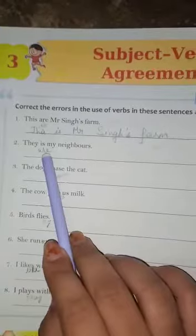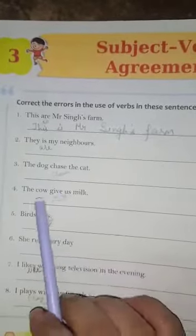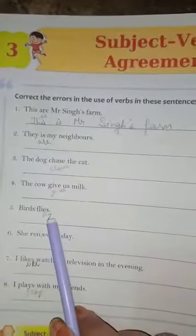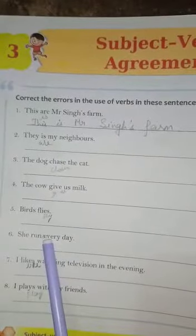'They is my neighbors' — corrected to 'They are my neighbors.' 'The dog chases the cat' — the verb is correctly used. 'The cow give us milk' — corrected to 'The cow gives us milk.' 'Birds flies' — both are plural, so we use 'Birds fly.' 'She run everyday' — corrected to 'She runs everyday.'